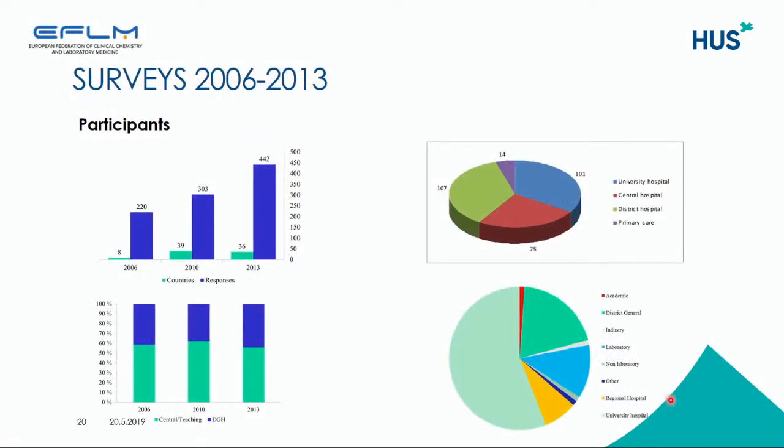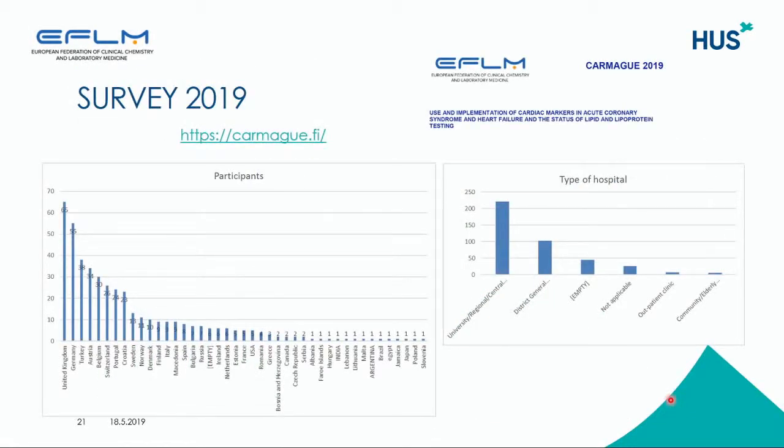The surveys have had responses from about 35 to 40 countries and about 300 to 400 responses, with responders mainly coming from university, central, and district hospitals. We have received about 440 responses up to the beginning of May, and it would be great to have much more responses for this new survey. University hospitals and central hospitals are still the main responders.